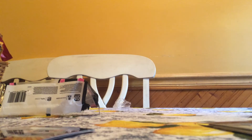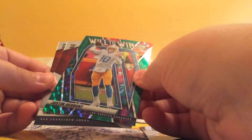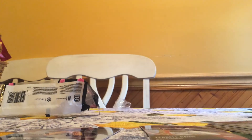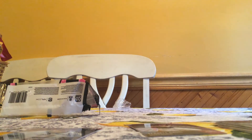One sleeve. Terrell Davis, Hall of Fame. Justin Herbert Will to Win — that's a nice one. Second year Herbert. And a nice one behind it, Trey Lance rookie. That's a nice one. It's not a debut, so that's pretty good.